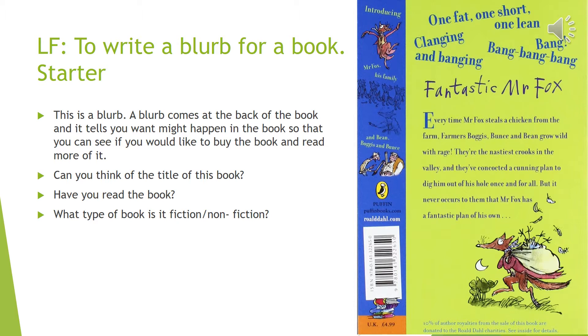So here's the blurb of a famous Roald Dahl book. Roald Dahl is the author. Can you think of the title of this book? There's a very big clue here.